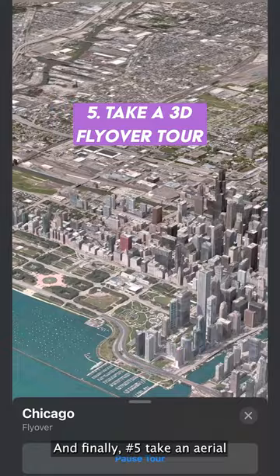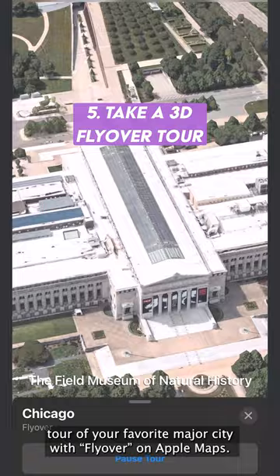And finally, number five, take an aerial tour of your favorite major city with Flyover on Apple Maps. You can watch the guided video or simply move at your own pace through the 3D environment.